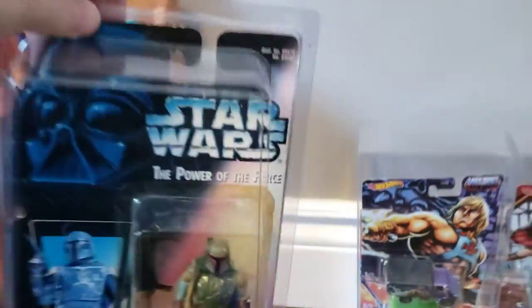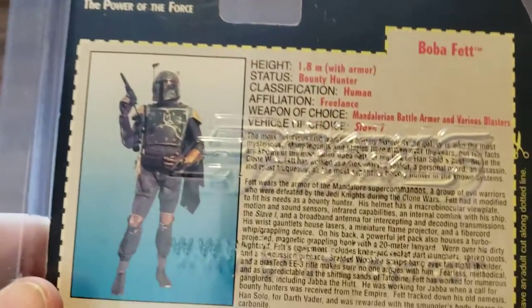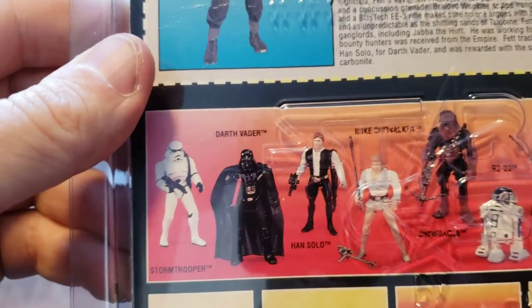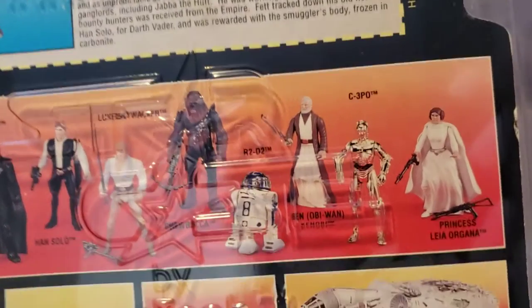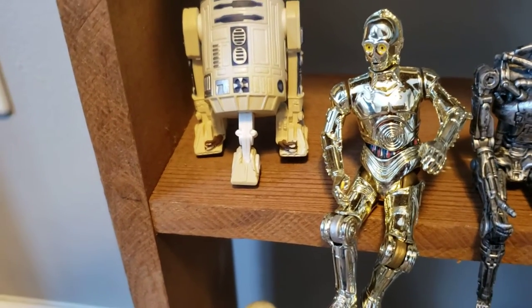So you have the Power of the Force Boba Fett figure. This is from 1995. If you look at the back of it, you can see the other Power of the Force stats anyway, and you can see the other figures that they had at the time. I had Han, I had Leia, and I had Obi-Wan. Now the 3PO and R2 I have look very similar to the 3PO and R2 on the shelf, but I wouldn't be surprised if that is them.